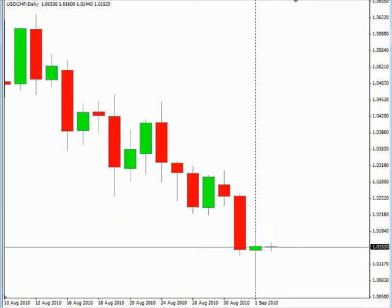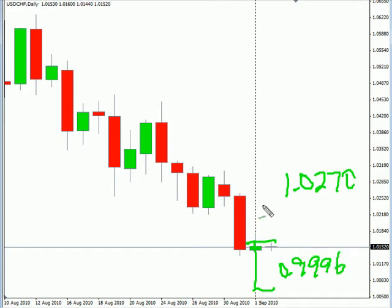Now the U.S.-Swiss: this pair moved much lower, pulled back, closed higher overall. This pair is moving to the downside, bias down. Look for it to possibly, if we get a reversal, go to 1.0270, and possibly as low as 0.9996. Look for some resistance around 1.0217, and look for some support around 1.0065.